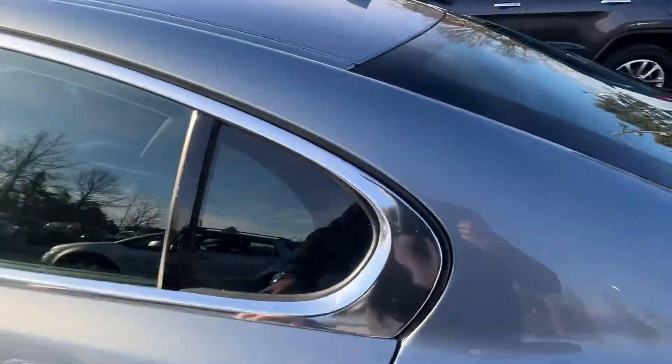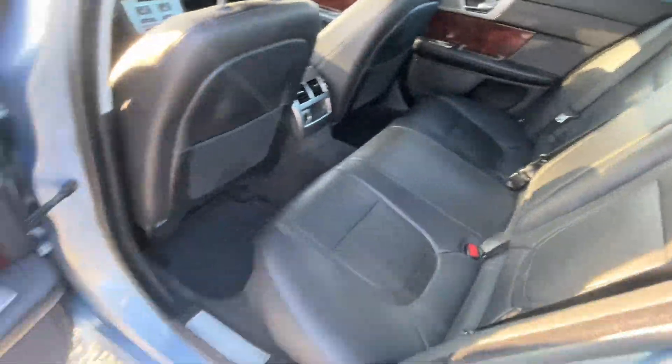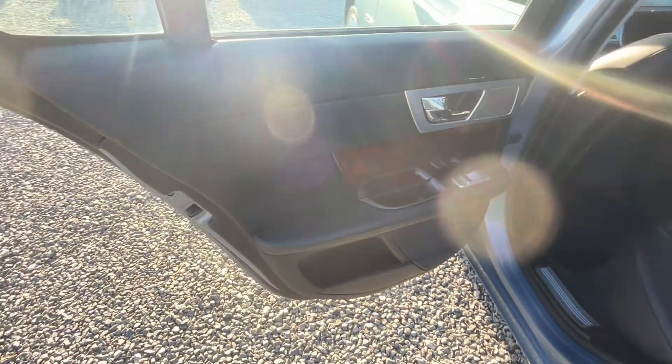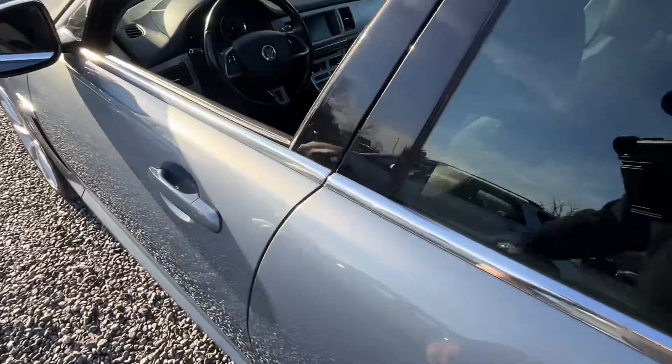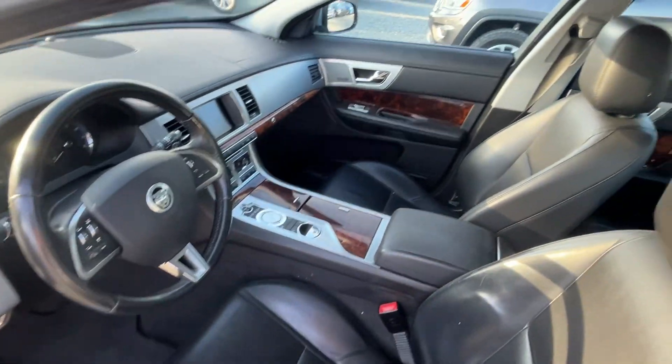Sorry for all the sun glare — it's getting late in the day. I wanted to get these videos posted for you and give people a good opportunity to take a look at them.